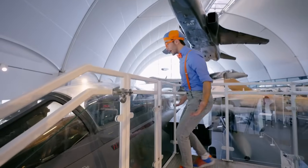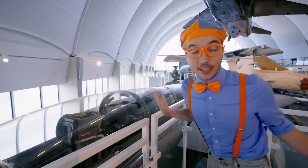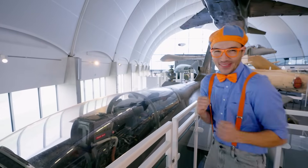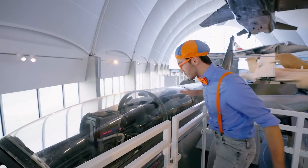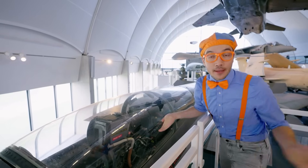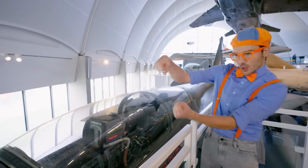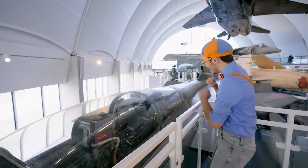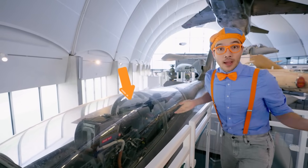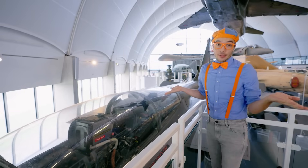Check it out — this jet is called the Tornado and it goes really fast! This right here is the cockpit — that's the place where the pilot sits to steer the plane. There's another seat right behind the pilot — that's where the navigator sits to make sure you're going in the right direction.